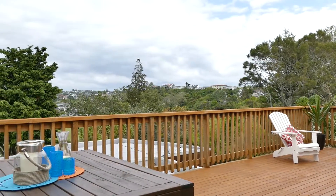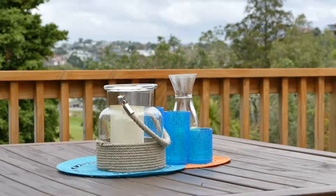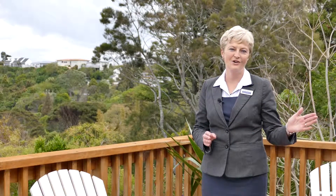Amazing for young families to enjoy with your kids out here playing, or an incredible opportunity to enjoy summer barbecues or morning brunches with your family and friends. A real asset to this home.